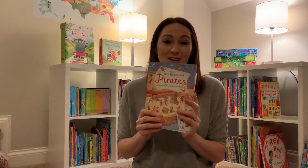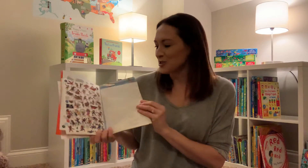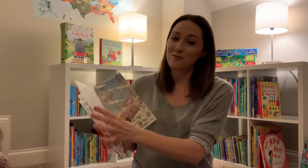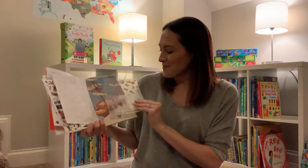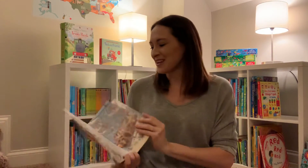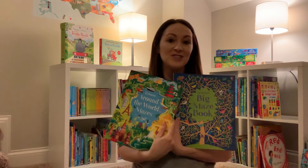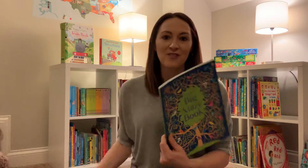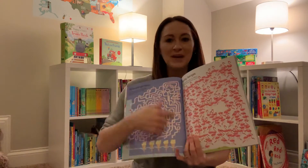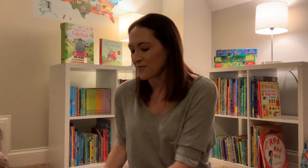We have pirates transfers, which are so fun. It is what it looks like — you just transfer the pirate onto the page by writing on it and then transferring them. I don't know if y'all grew up doing this, but I did. So sweet and cute. We also have these great maze books — I just gave my son one as we were traveling the other day. He would just do the mazes and they're great because they're not easy, they're kind of hard. So for my six-year-old that was really fun.